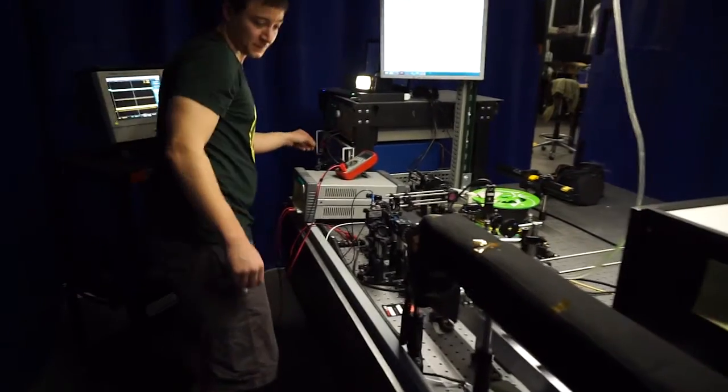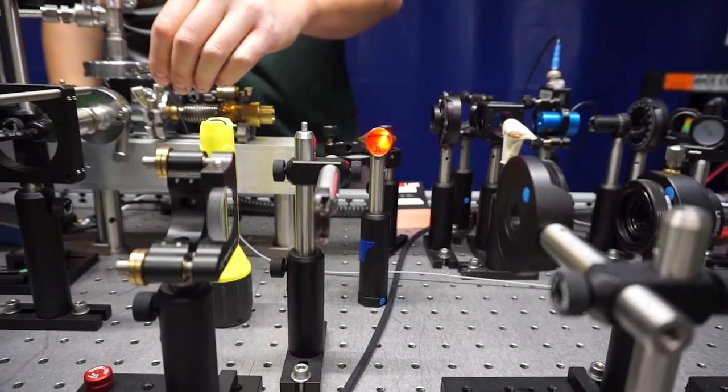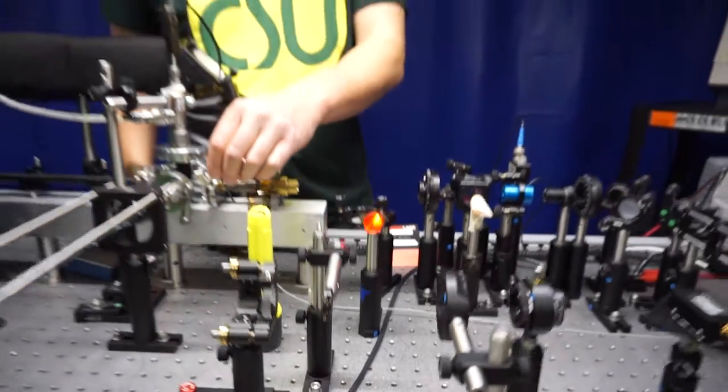My diagnostic technique will provide a non-intrusive means to measure electron properties in these devices and provide data to help better inform future thruster designs.